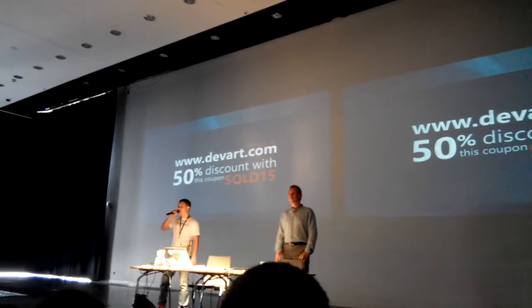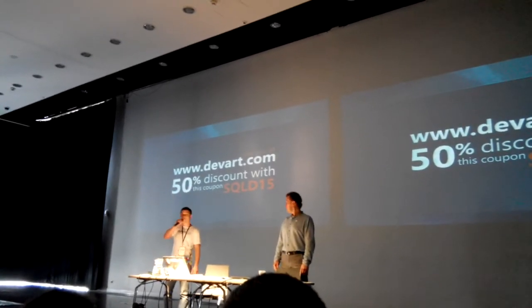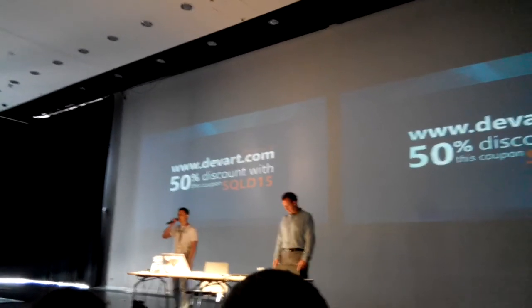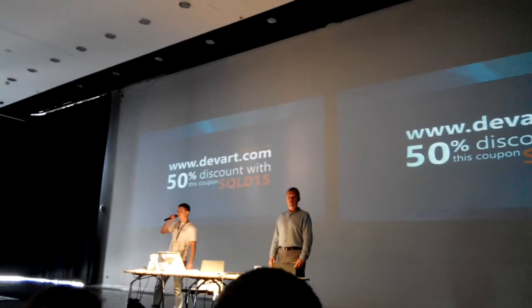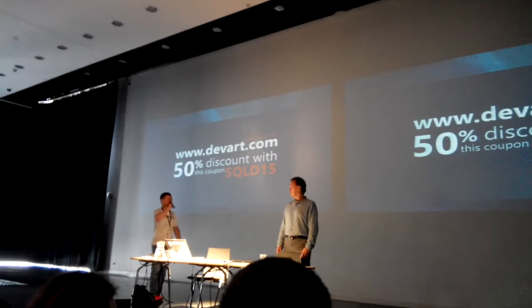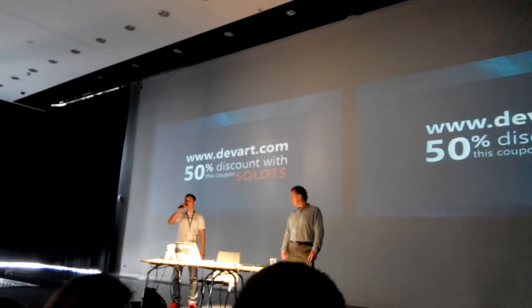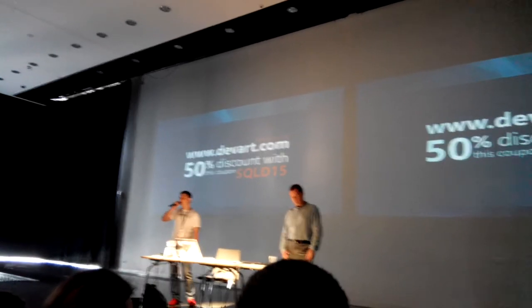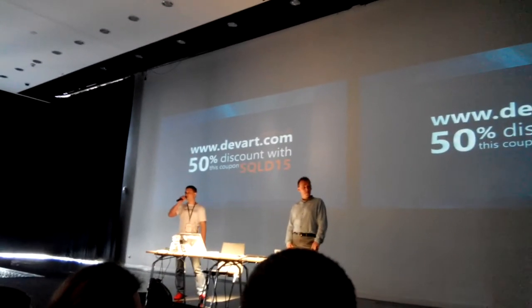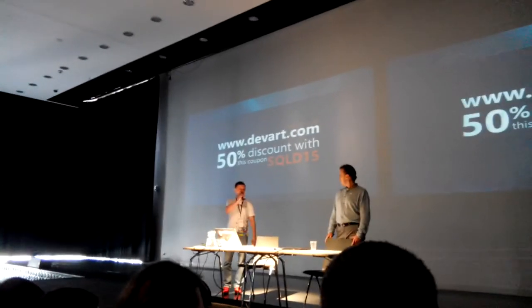You can also take part in the lottery happening today. We will raffle off free licenses for dbForge Studio for SQL Server — an IDE for developers — and a free license for SQL Complete, which is a plugin for SSMS that replaces the native IntelliSense features. Take part and be a winner!